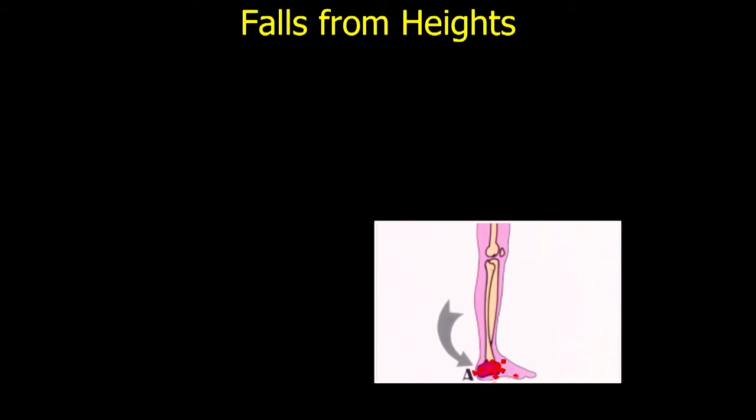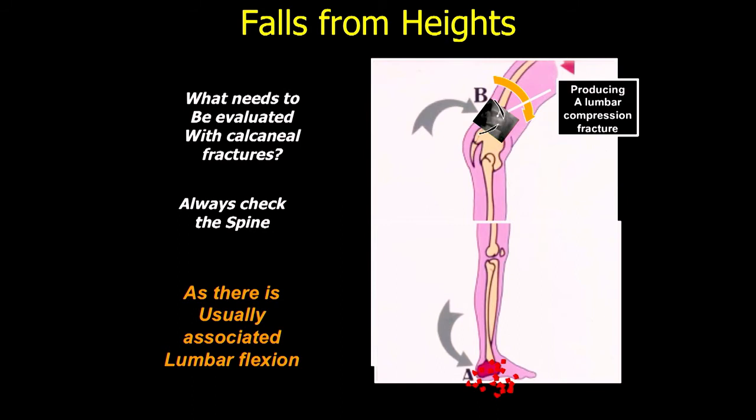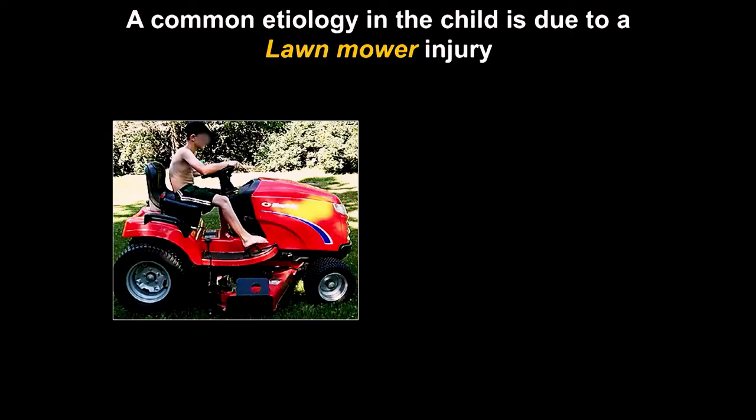They fall from a height and get a calcaneus fracture. What else do you need to evaluate? If they fall from a height, you also want to evaluate the lumbar spine — why? The direct blow will transmit force to the lumbar spine and you can have compression fractures. They fall and go forward, so there's usually an associated lumbar flexion and you get a compression fracture. You always need to check the spine, both clinically and with x-rays, because there's a pretty high association of lumbar spine fractures with this.